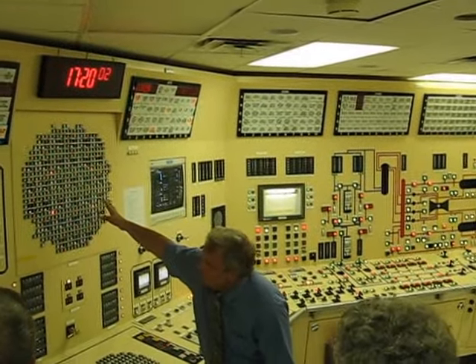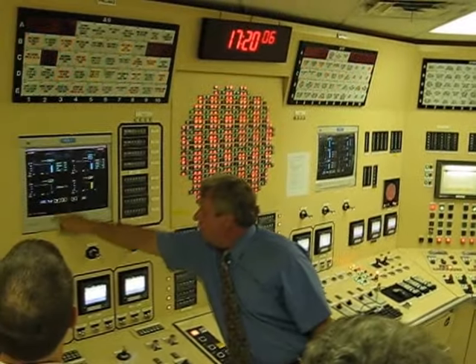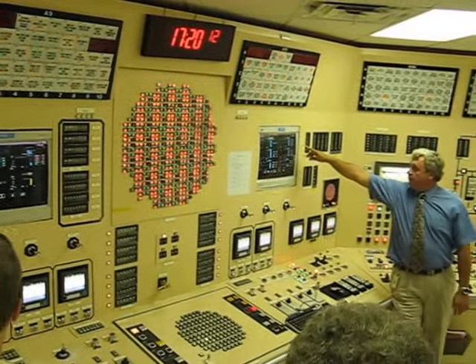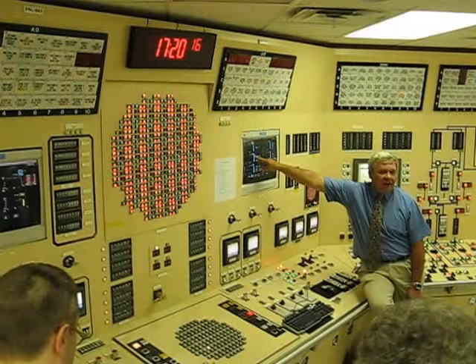Drywall pressure has caused a reactor scram. Notice level: power, there's pressure and power. Reactor power is already less than 1%. Suppression pool level is going up. My drywall pressure is at 45 pounds.